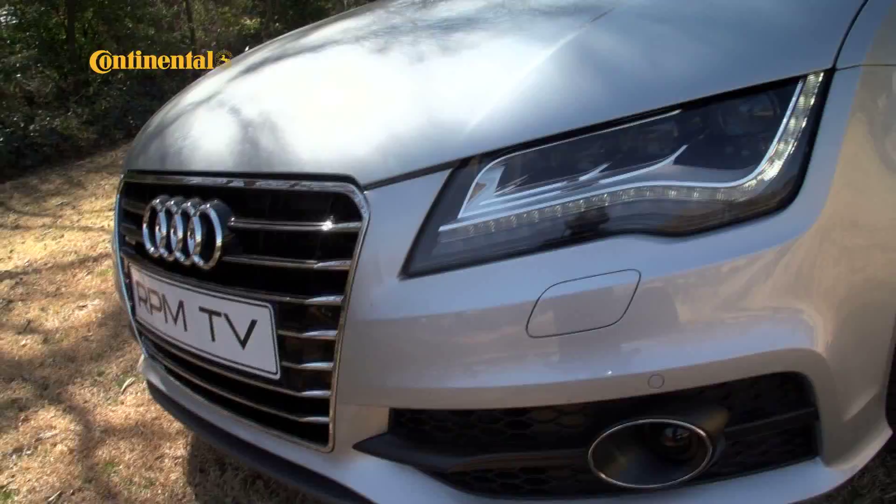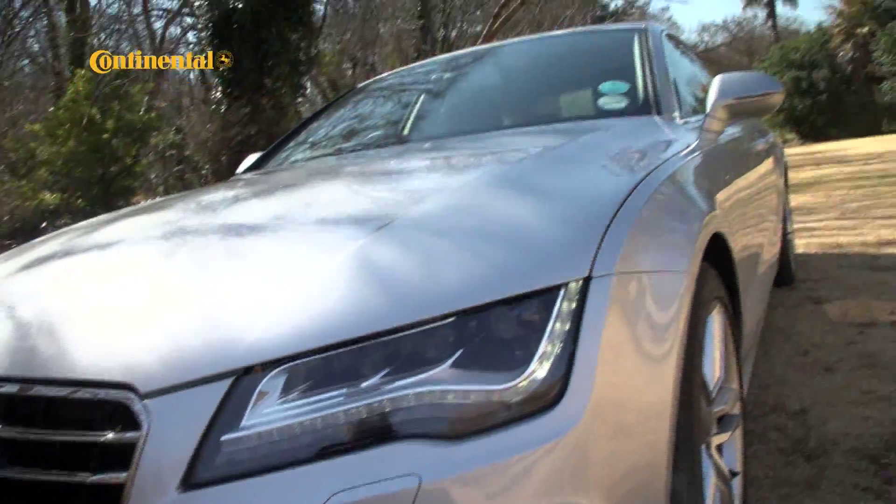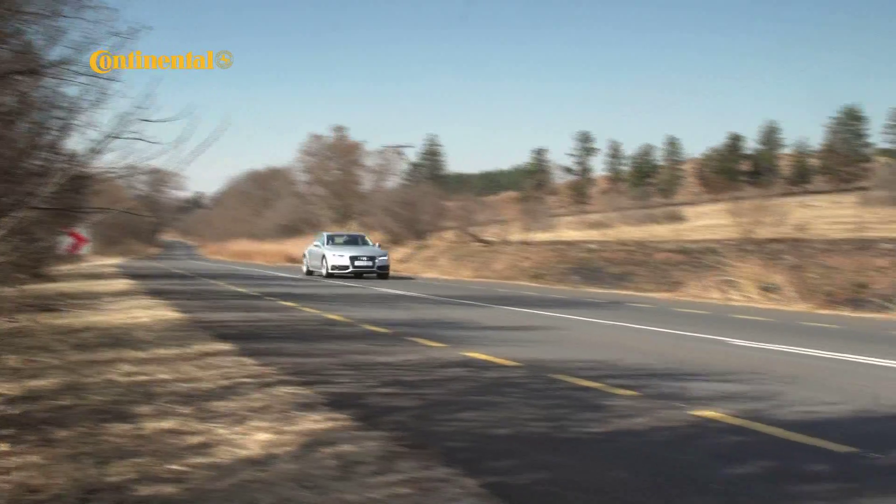Service intervals in the A7 are 30,000 kilometers, so this checkup will be an oil change and a general once-over rather than a full service.